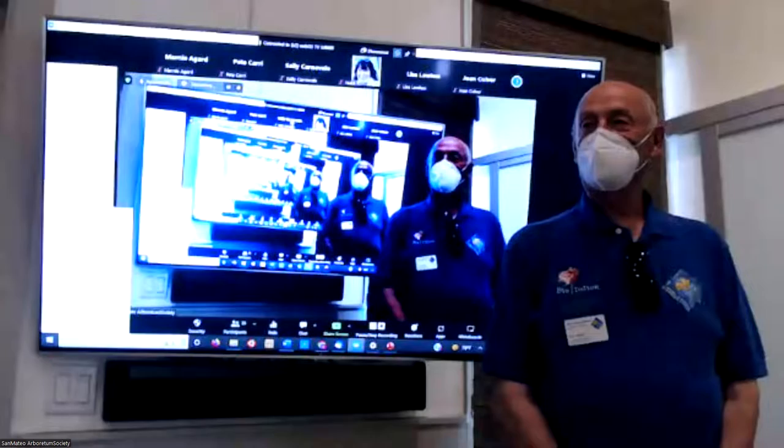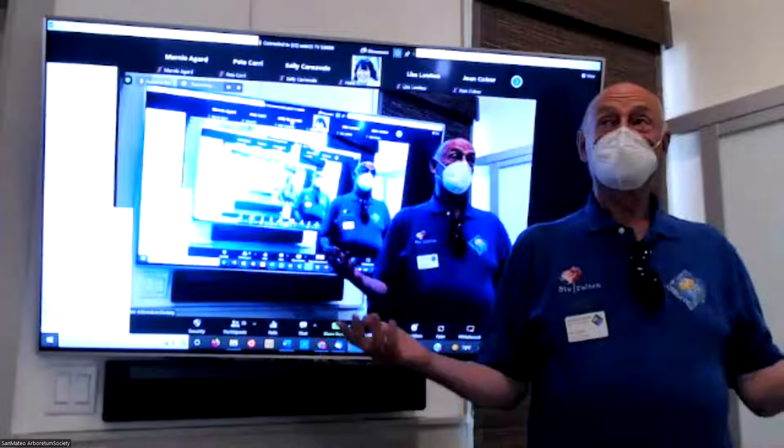Thank you all. Thanks for being here in person and on Zoom. I'm glad to be here today — such a gorgeous day. It seems a shame to be inside a closed room.